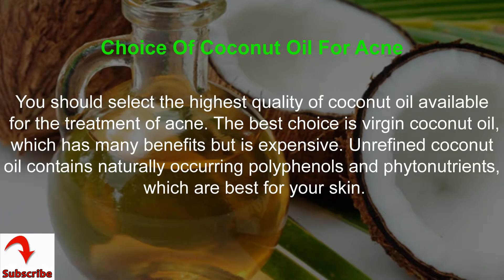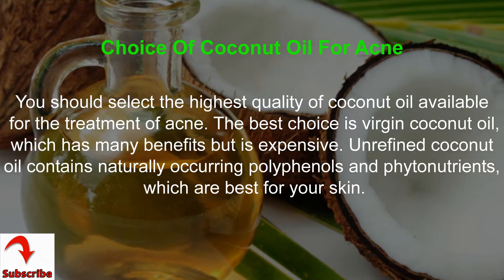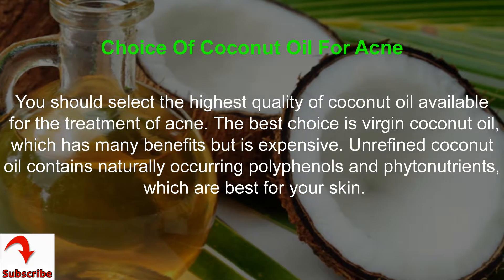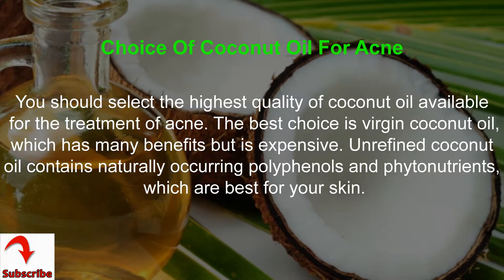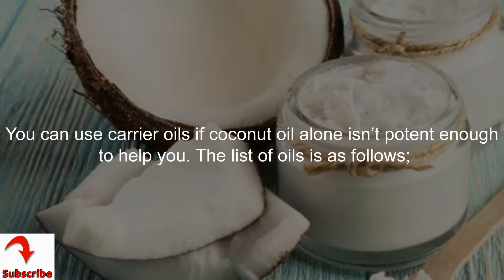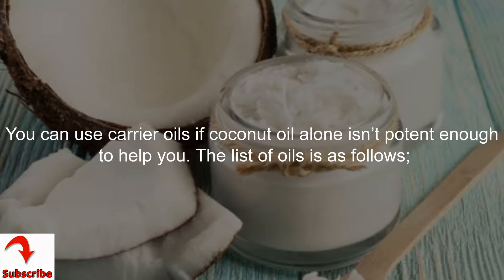Choice of coconut oil for acne: you should select the highest quality of coconut oil available for the treatment of acne. The best choice is virgin coconut oil, which has many benefits but is expensive. Unrefined coconut oil contains naturally occurring polyphenols and phytonutrients, which are best for your skin. You can use carrier oils if coconut oil alone isn't potent enough to help you.